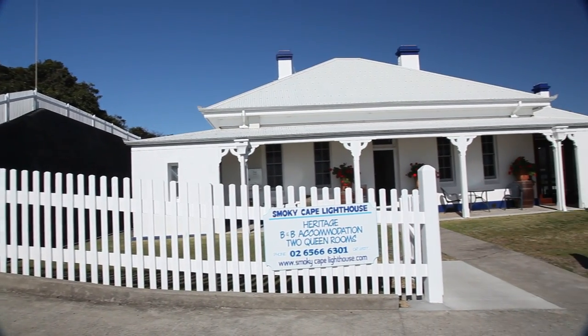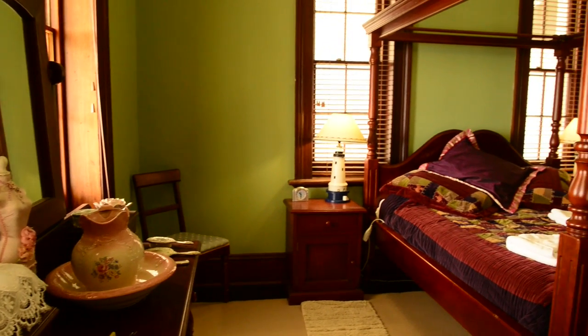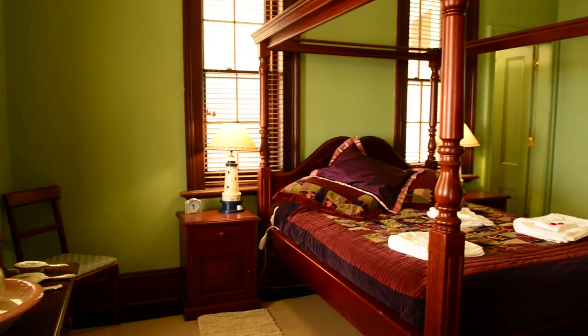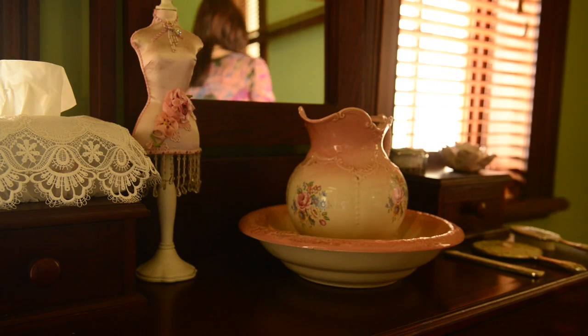We've got bed and breakfast and self-catering cottages. Both of our B&B rooms have got en-suites, so you don't need to walk down hallways to get to your shower and toilet. We think ours is pretty special.